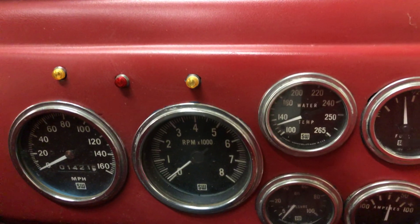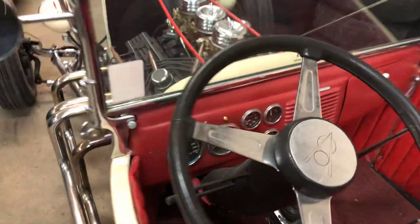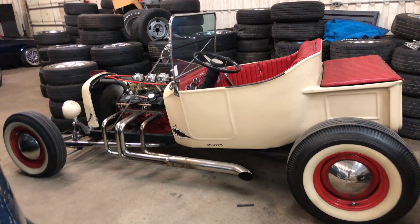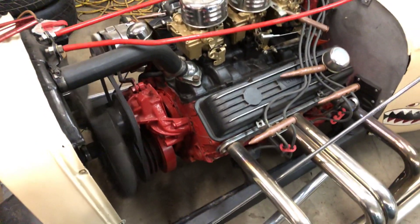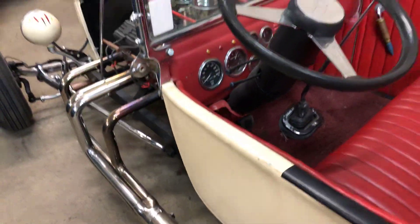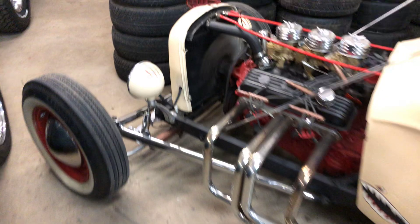Got all your gauges there. Push button to start. All right, let's go.